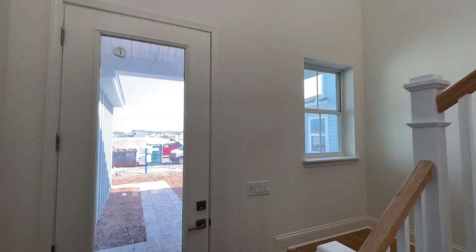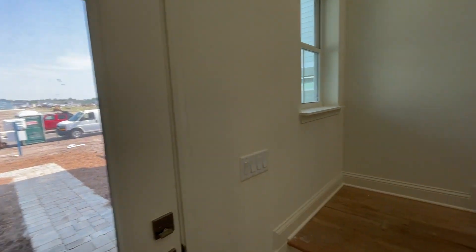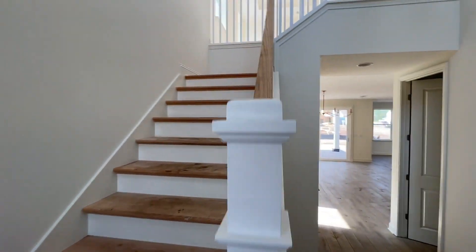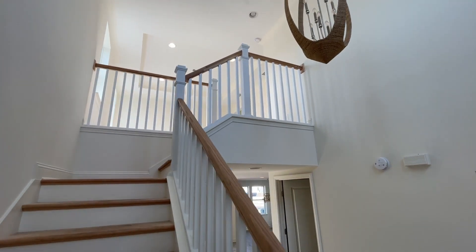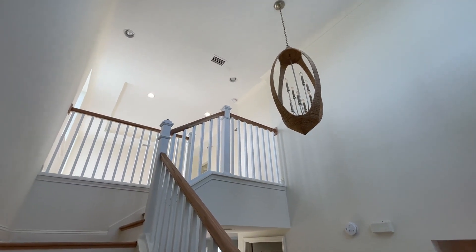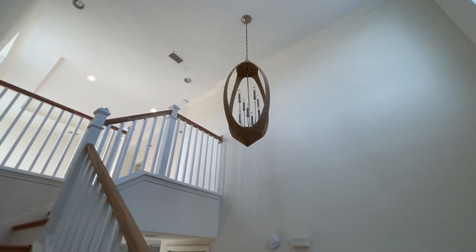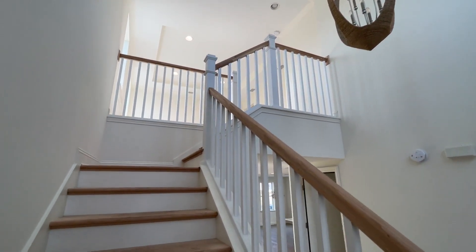Now it looks like we're going to go up the stairs. We've got this grand two-story entry — when you come in, you've got 20-foot ceilings that just really let in so much natural light with all the extra windows. And it gives you the opportunity for real statement pieces like the chairs we have here.